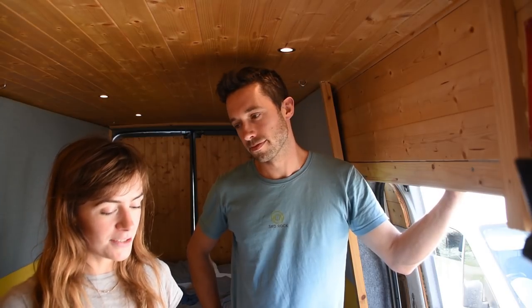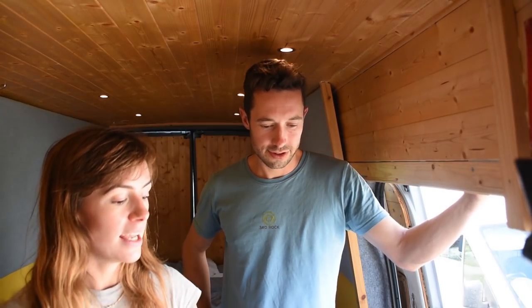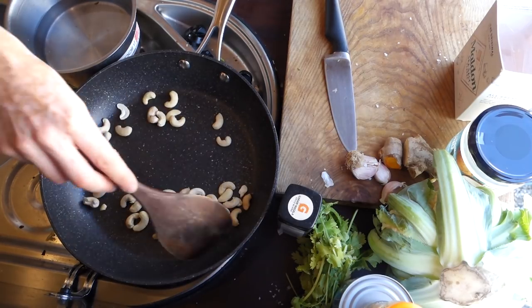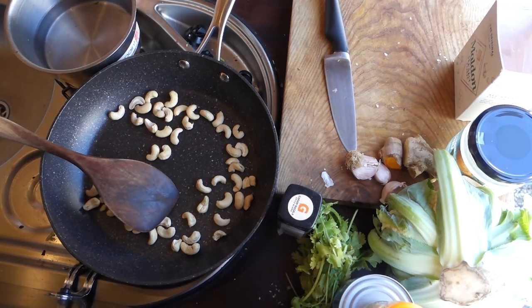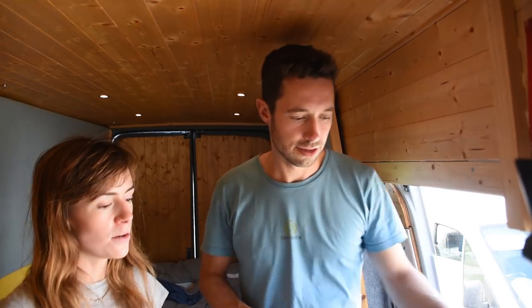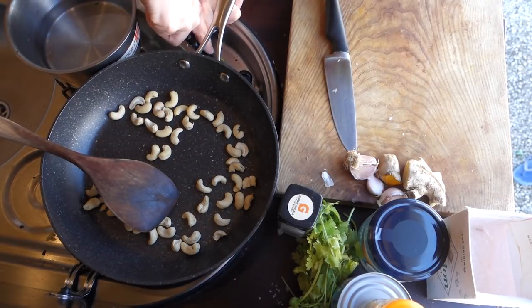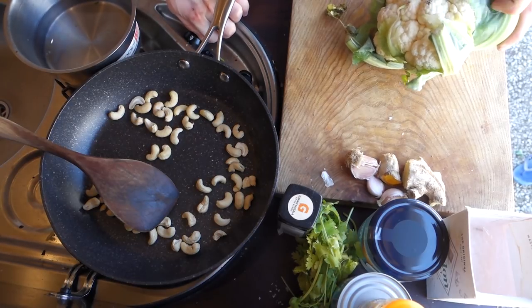It's probably going to take 25 minutes in total. You don't actually have to stand and watch the cashew nuts — you're going to chop the cauliflower while the cashew nuts are toasting. So we're not wasting time because that's doing something. The water's boiling, the cashew nuts are toasting, Nate's chopping the cauliflower. It's all good.